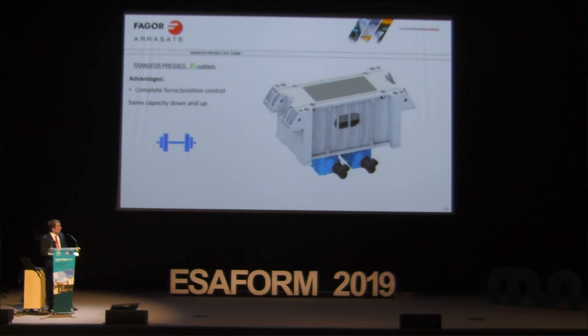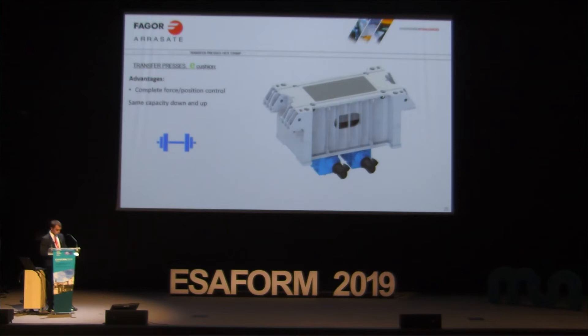Regarding the e-cushion specifically in transfer press installations, the advantage is that we have full capacity in the reverse motion — which is not the case with hydraulic cushions. With the e-cushion we have the possibility to go touching the slide up to the bottom of center of the cushion. This is good for obtaining higher production in these installations, and we also have the possibility to apply force during the reverse movement, which is not possible with hydraulic cushions and is particularly interesting for high-stress steels.